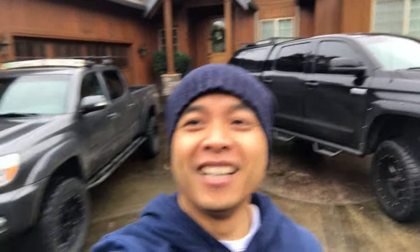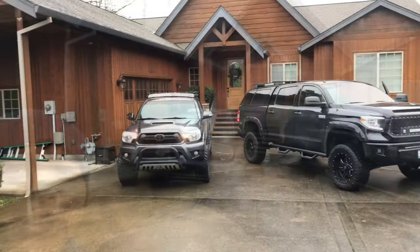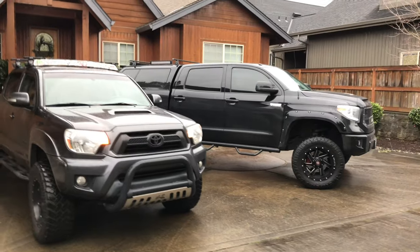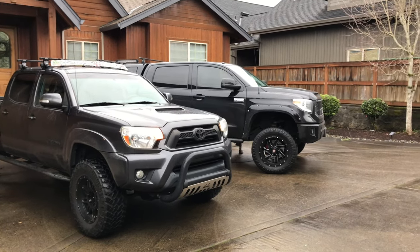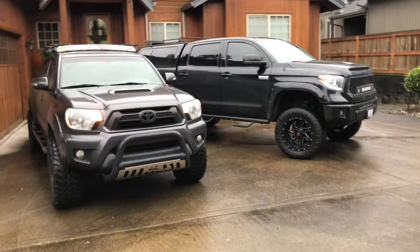We did a little photo shoot of our trucks together. There it is — it's a big boy. That's a freaking beautiful truck, that's my dream truck — Tundra. You know what, the color almost matches. Even though his is black and mine is dark charcoal, it's pretty similar. That's beautiful.